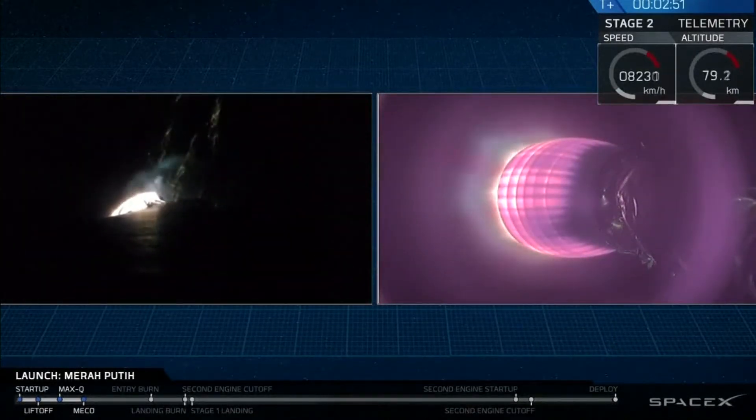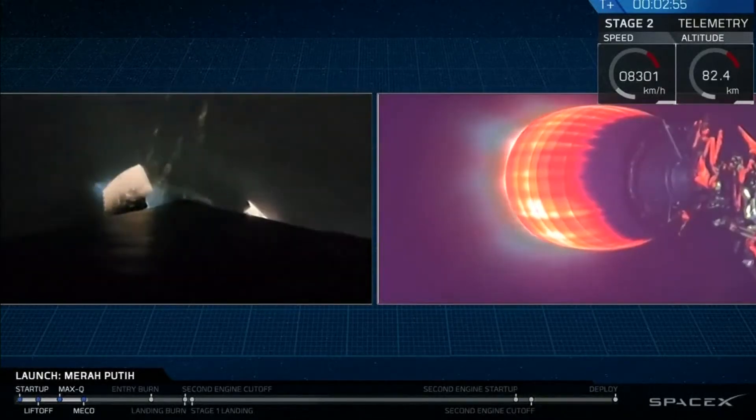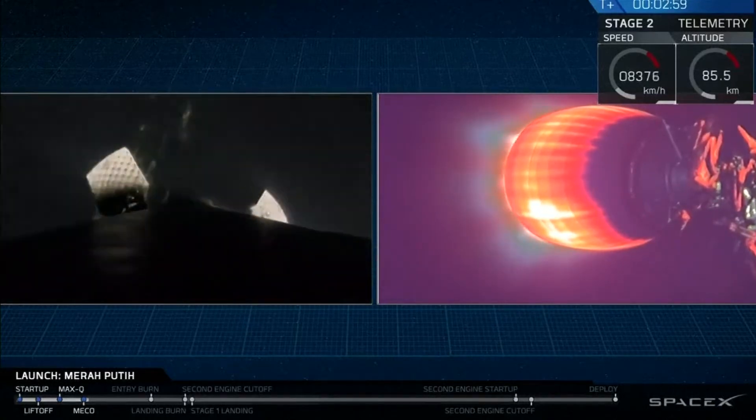And as you can hear by the applause and see on your screen, we've had a successful stage separation and ignition of that second stage MVAC engine.